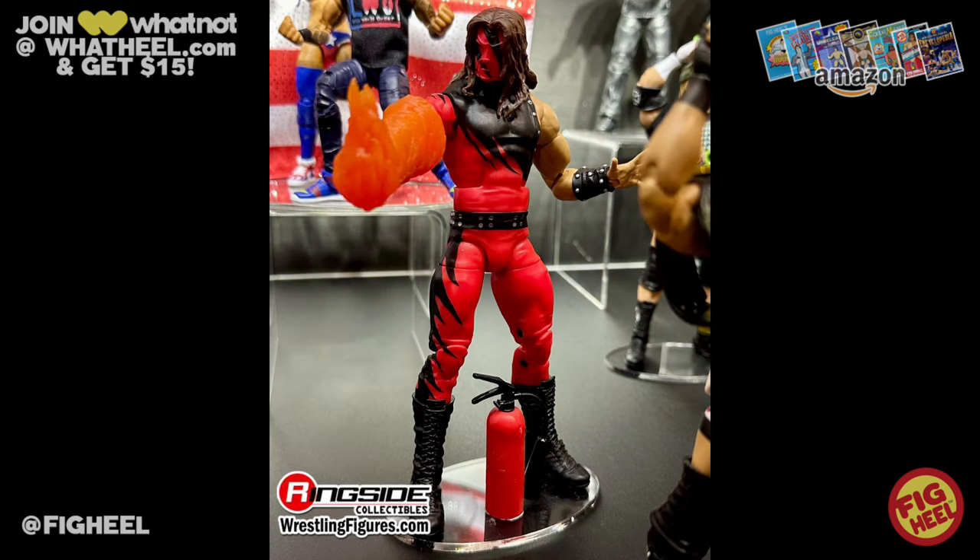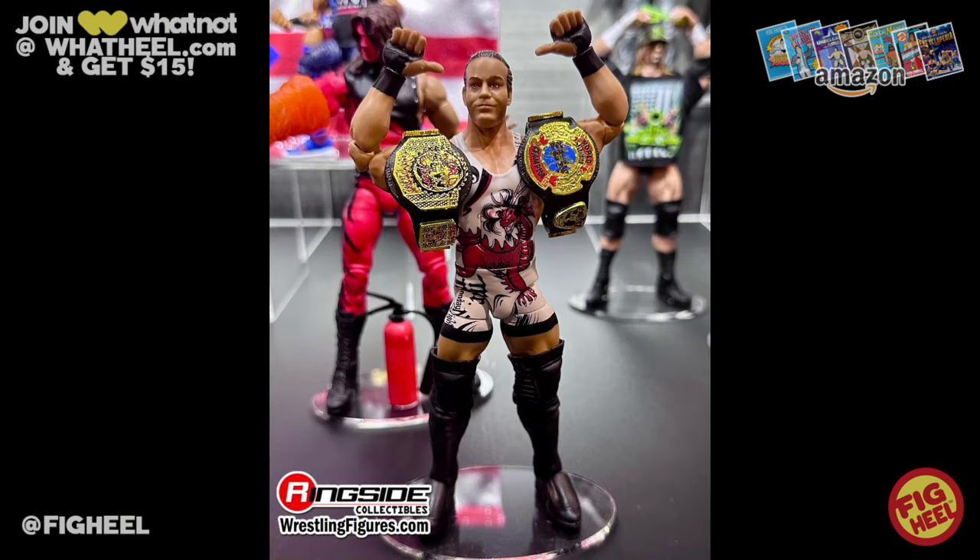Moving on to more Elite Ringside Collectibles exclusives, the Defining Moments 4-pack is going to feature LA Knight with a cane, which is awesome. We're also going to get RVD with the ECW titles — I love this. The fourth figure will be revealed tomorrow on Sunday at the panel with CM Punk, so I'm assuming it's going to be a CM Punk.